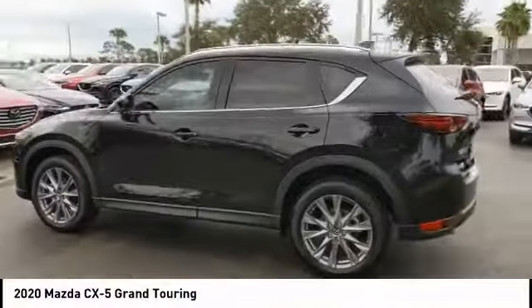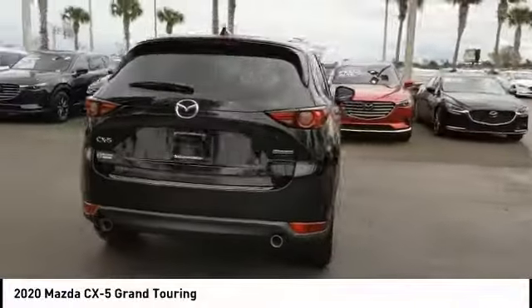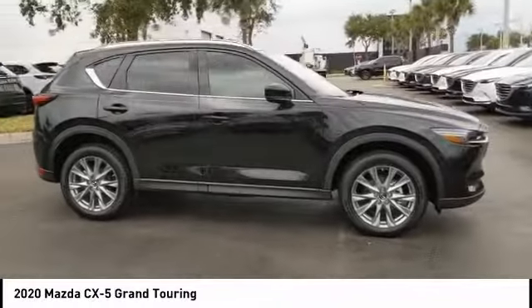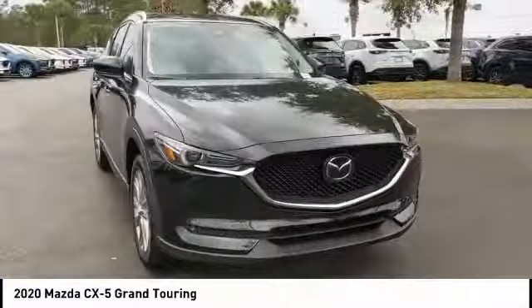Stop by and take a look at the 2020 CX-5. With its fuel-efficient engine, engaging driving experience, and daring styling, the Mazda CX-5 is a good choice for those seeking a sporty yet thrifty crossover SUV.